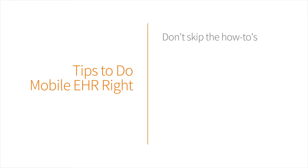One, don't skip the how-to's. When you get your new device, sit down for an afternoon, go through it, learn it inside and out, watch tutorials, and learn how your hardware and software interact.